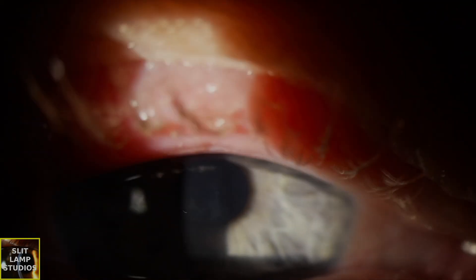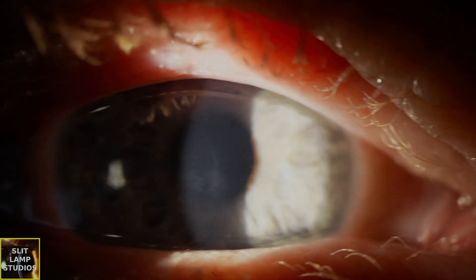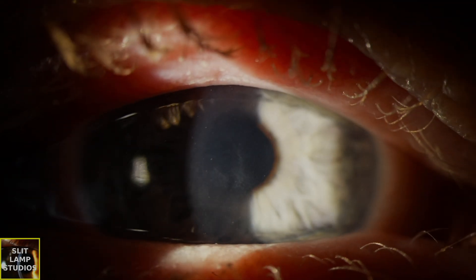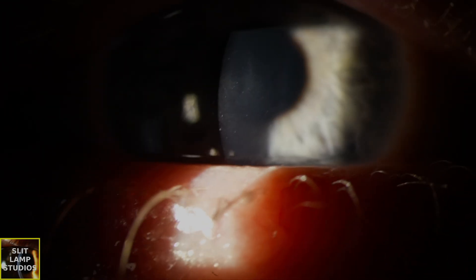Let's remove that bandage contact lens so that we can examine the cornea and have a look at the epithelial surface. We could already get a clue even through the bandage contact lens that there is an epithelial erosion. And you can see from the pattern of that disturbance on the epithelium, it looks like that epithelial defect is coming together.